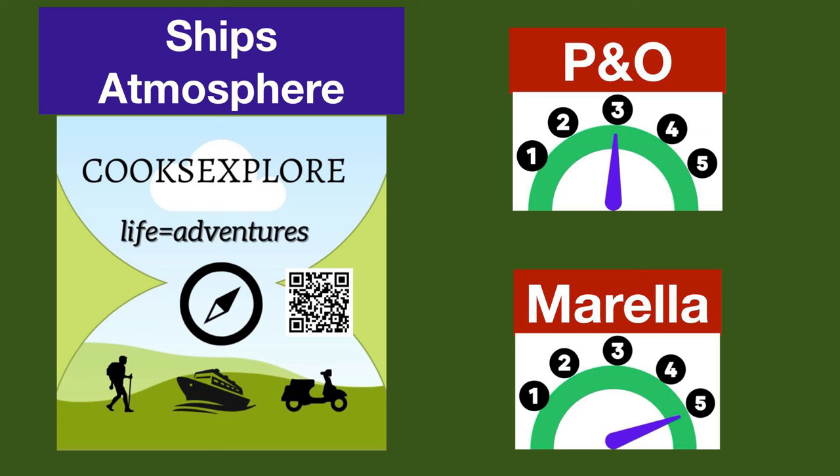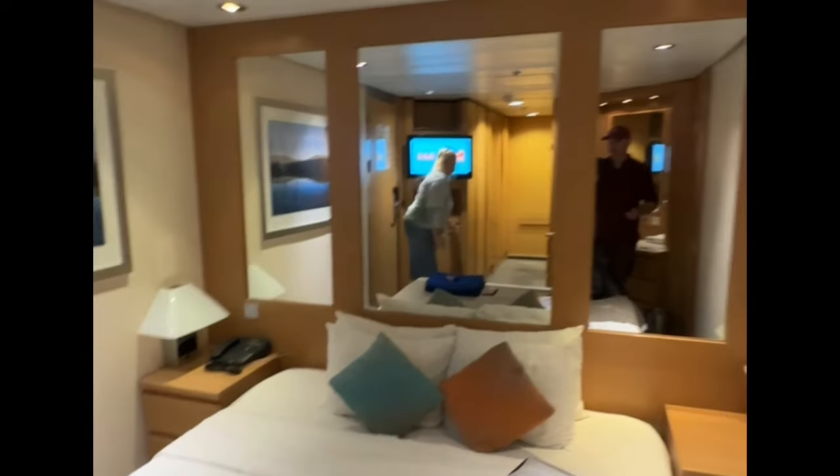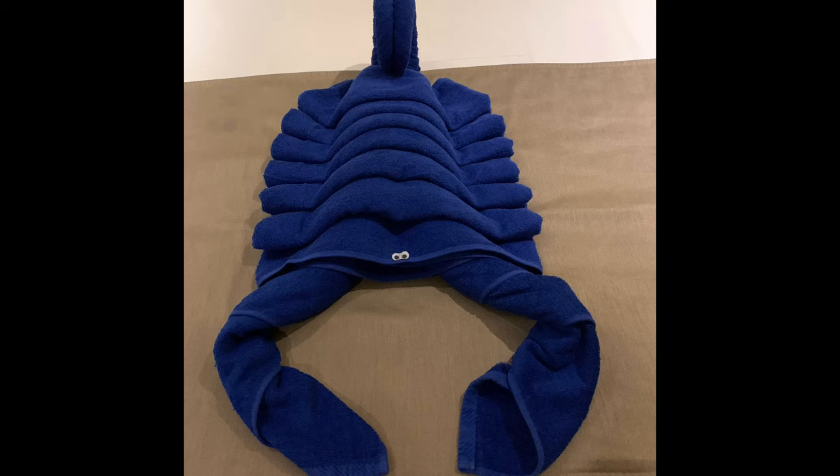For cabins, we booked inside cabins on both ships and there wasn't too much to choose between them — both pretty spacious with adequate storage, comfy beds, small-screen TVs, and tea and coffee making facilities. A plus for P&O was the single three-pin British plug socket. However, Marella Explorer's bathroom was significantly better: the plumbing worked much more reliably, the shower was more spacious with a shower screen rather than a curtain, and Marella still does a turn-down service with towel animals and complementary chocolates. Marella gets four points; P&O gets two points.